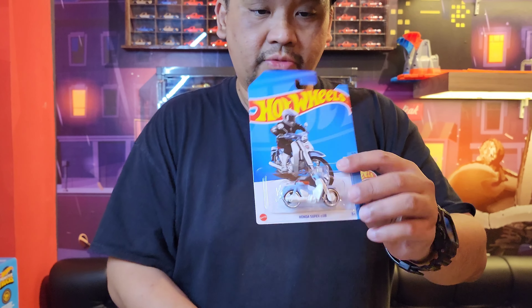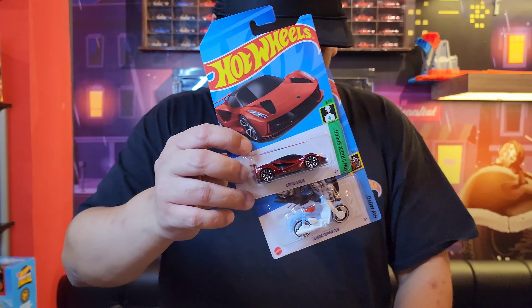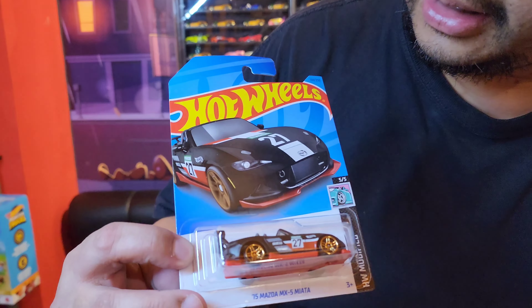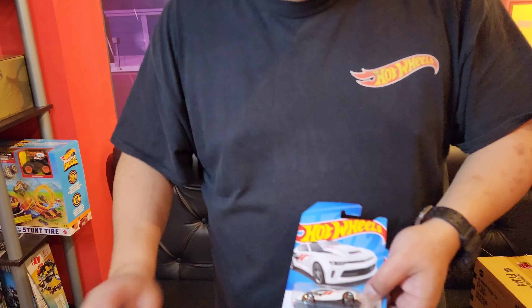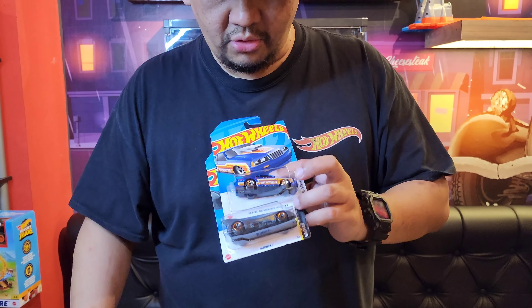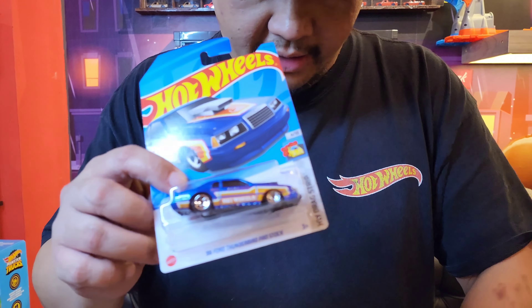Ada Ford Focus tadi udah. Nah ini Honda nya keluar lagi. Honda sama Lotus Evija. Ada Mazda Miata — cakep banget guys. Nomor 27. Mantep. Ini ada Camaro. Batmobile. Ford Thunderbird Pro Stock baru — ini warna baru. Keren guys.